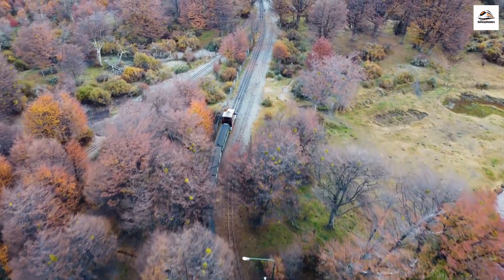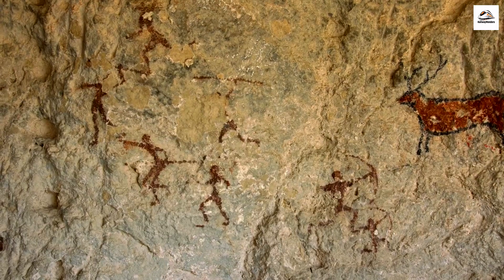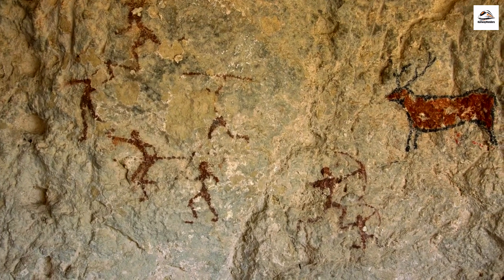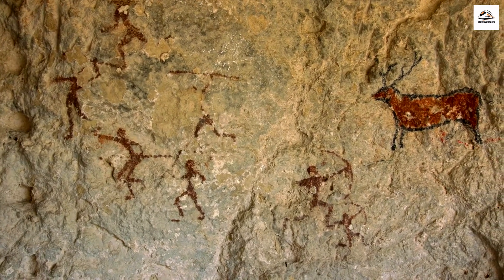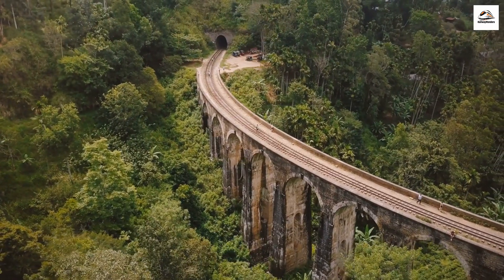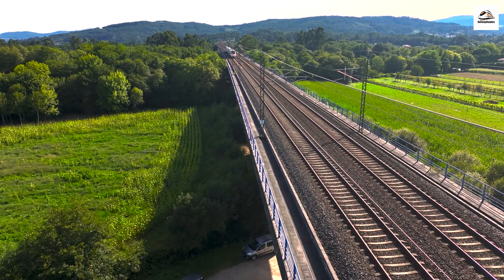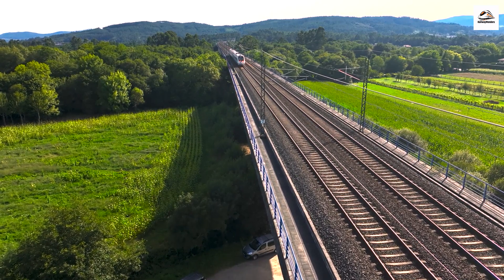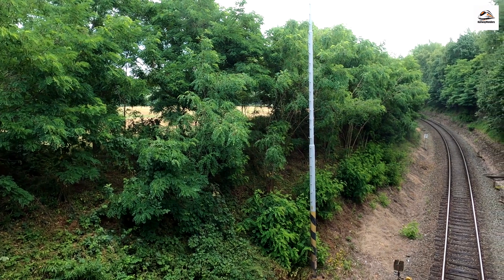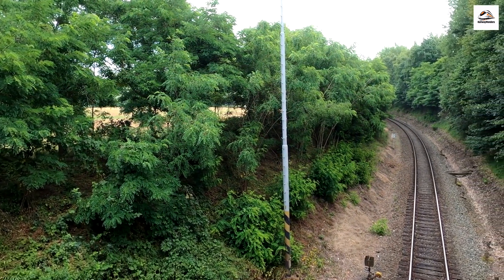Exploring the West Coast also means uncovering hidden caves and rock formations. Some of these caves contain ancient rock art, providing a fascinating glimpse into the indigenous people's history and culture. The West Coast Express is committed to sustainability, implementing eco-friendly initiatives such as waste recycling and energy-efficient practices to reduce its carbon footprint and preserve the region's natural beauty.